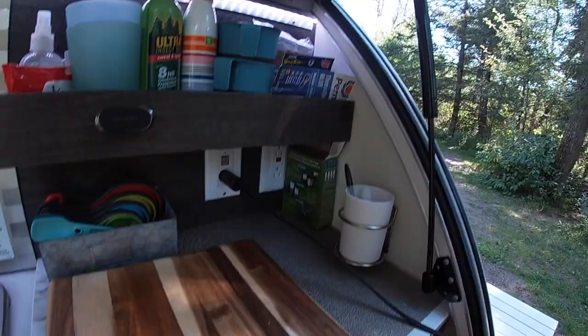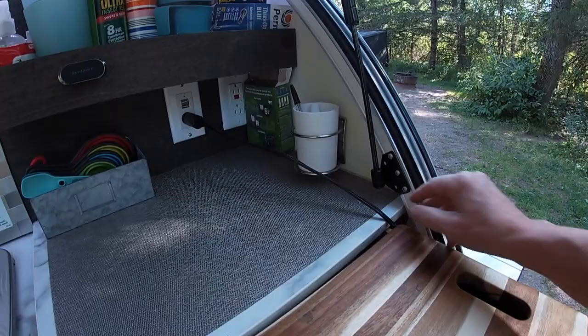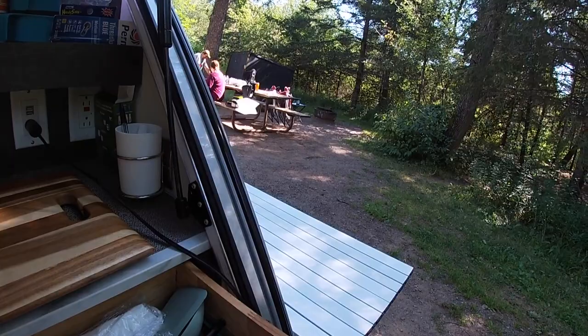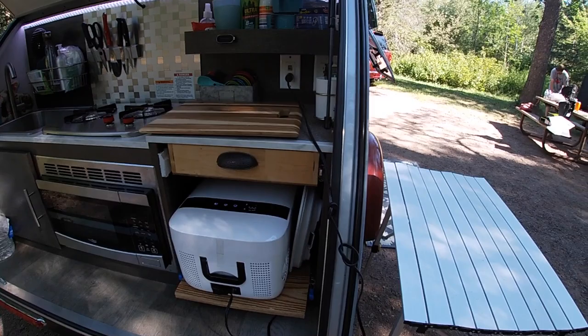Underneath the microwave I store a cutting board, and the nice thing is I can open this drawer and set it on top, giving me a cutting board and more counter space when I need it. I also have this little folding table that rolls up into a little bag, giving me more prep space since I clearly don't have very much. One thing I didn't mention: I always carry a cast iron pan in the underneath-the-bed storage. I like to use it when cooking on the campfire, camp stove, or my own stove, even though it doesn't fit well in the kitchen.